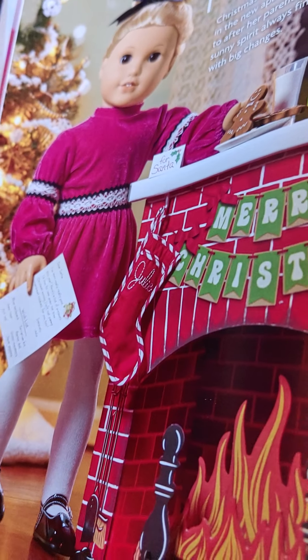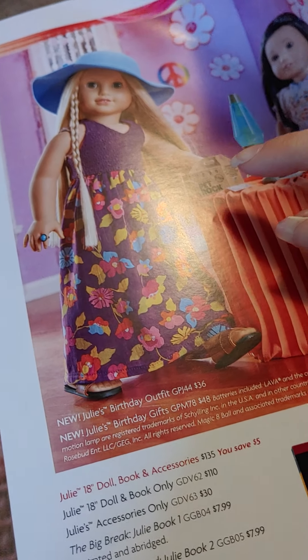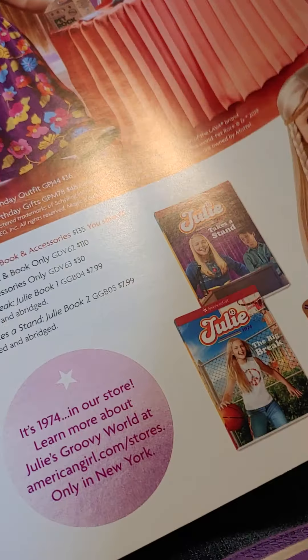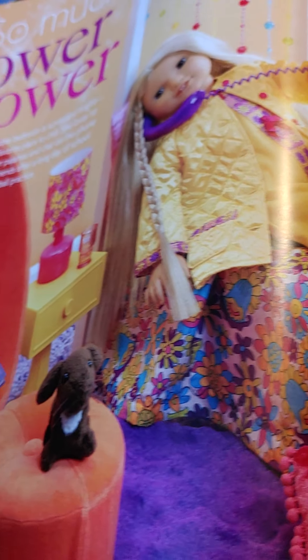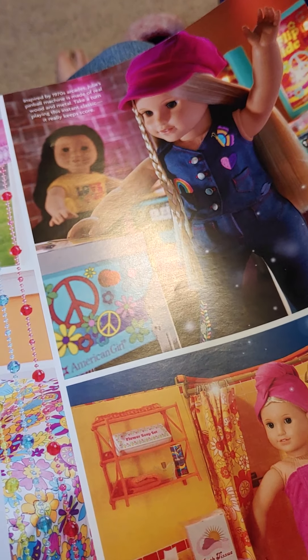Here is Julie in her Christmas outfit — got a tree there. There she is in her birthday dress with her lava lamp and accessories. Some books, and here's the outfit she comes in. Here she is in her bedroom, her egg chair and her bunny. Here she is playing her pinball, and her bathroom set.